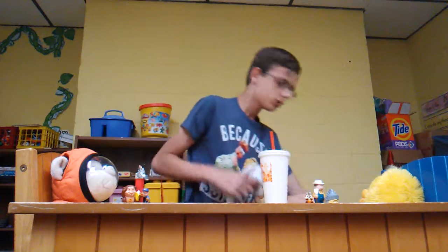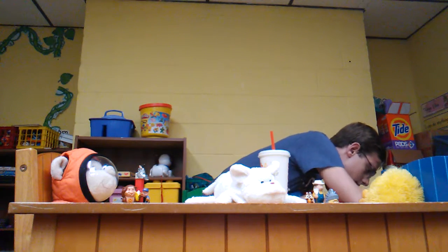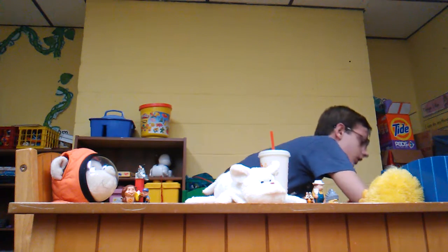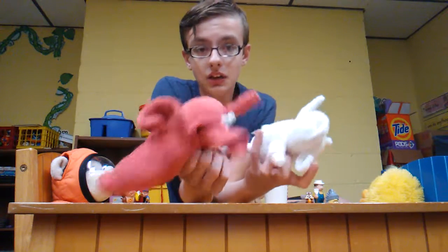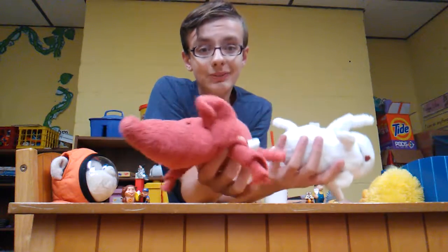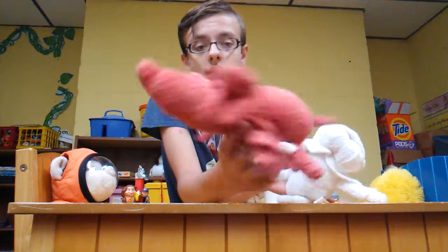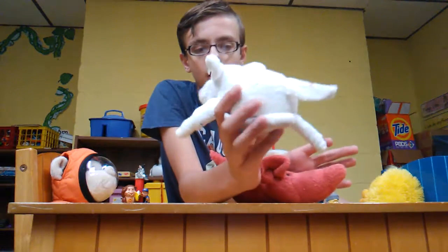Next meme — hold on, technical difficulties here, trying to find the stuffed animal. Here we go! These ones right here — now these were supposed to be dog toys. We were going to give them to our aunt's dogs, but they did not like them, so I got to keep them. This is the Anteater Elephant, because this elephant looks like he has the snout of an anteater.